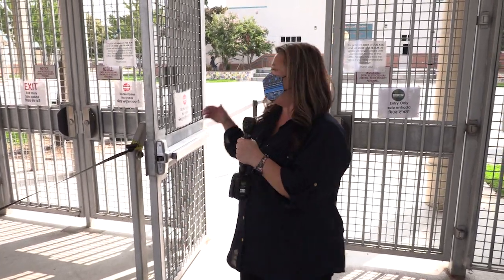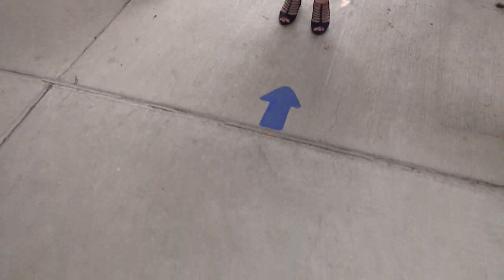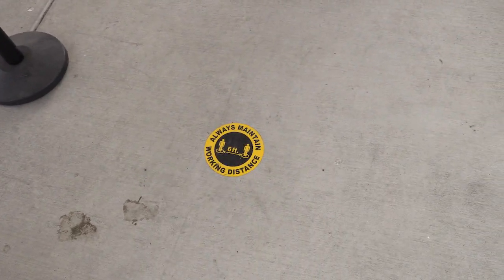As you can see, this is the gate that you will be entering through. You will see that there are directional pathways for you. Always make sure that you are maintaining working distance.